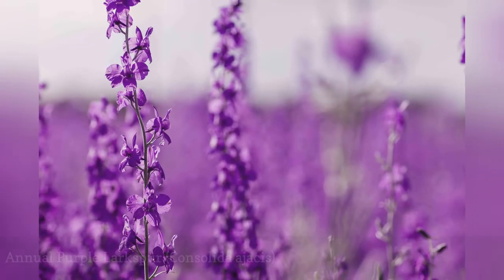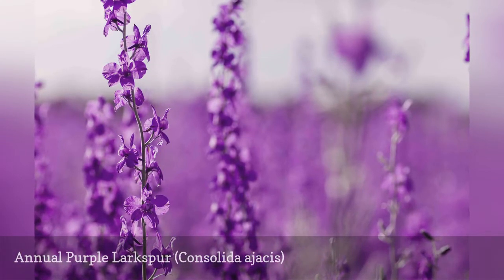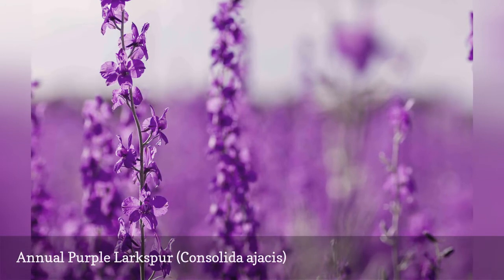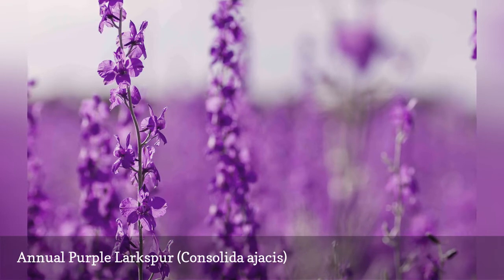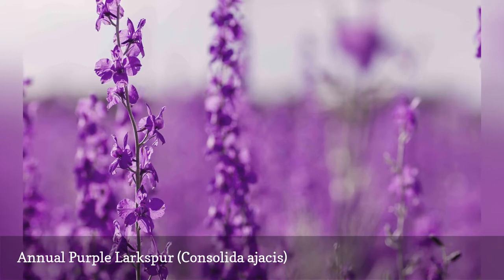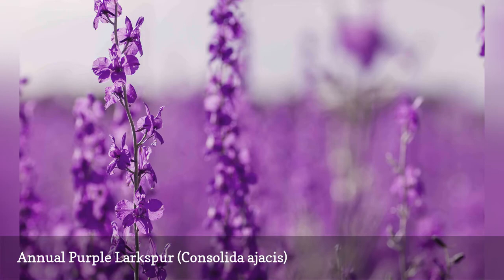The terms Larkspur and Delphinium are sometimes used interchangeably, but each is actually a different genus within the Ranunculaceae family of plants. True Larkspurs are annual flowers — Consolida ajacis is the most common species grown in gardens — that are different from perennial Delphinium (Delphinium spp.). The two types share a similarity in appearance, thanks to their shared family heritage.